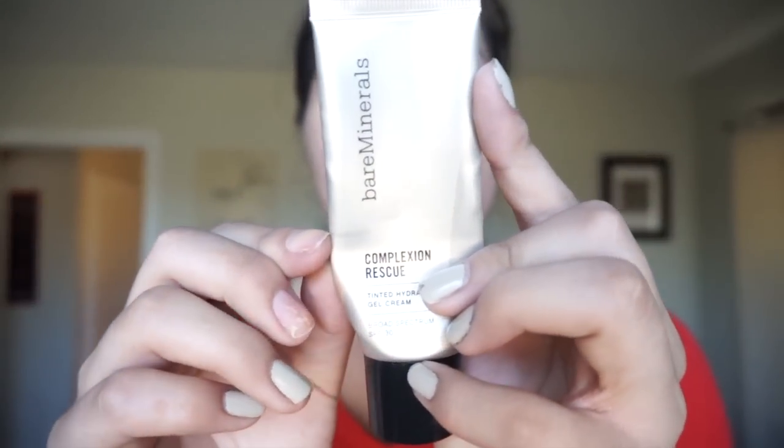I did finish a product this month: the Bare Minerals Complexion Rescue. One thing I didn't realize when I put this in the challenge is that the bottle tapers at the bottom, so there's less product down there than up top — that's why I went through it so quickly. I really, really like this. During 2016 I'm going to save all my empty beauty products for an end-of-year makeup empties video. If you'd like a review on this, let me know, because I am going to be repurchasing it without a doubt. This is Ginger 06 and it's completely done.